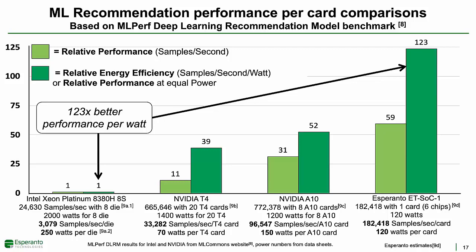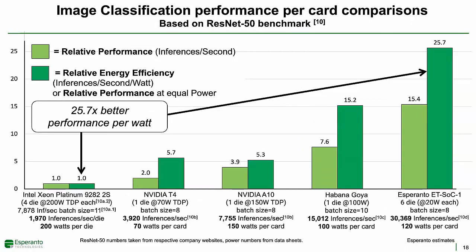Now I'm sure you're thinking, what's your ResNet-50 score? ResNet-50 is the Dhrystone of our day—not a great benchmark either, but one that everyone still wants to see. For comparisons, we've taken the best ResNet-50 scores reported by each vendor from their respective company websites and power from the data sheets. Even on this compute-dense benchmark, Esperanto expects to have over 25 times better performance per watt than the Intel server chip.